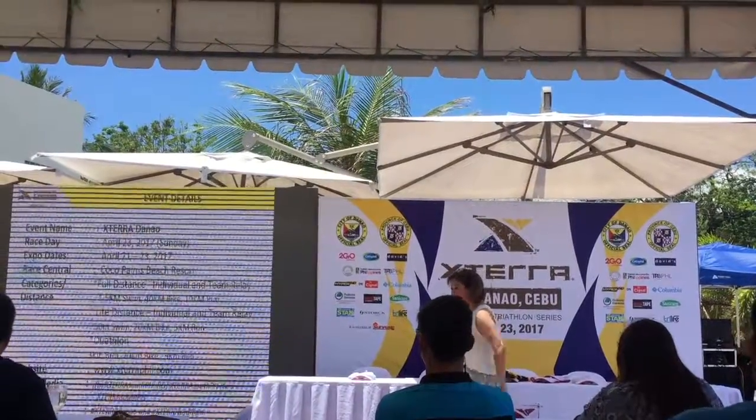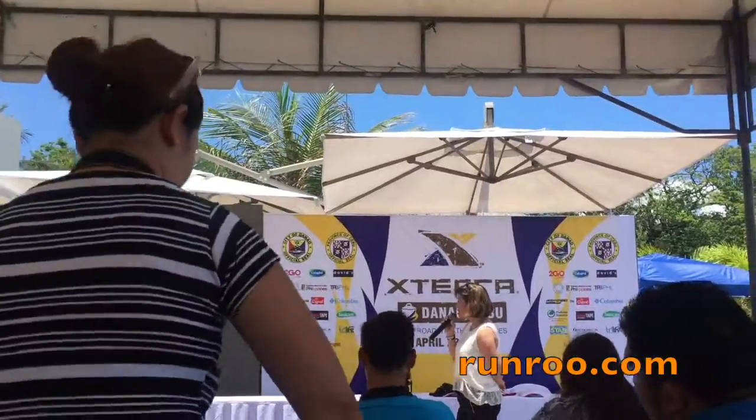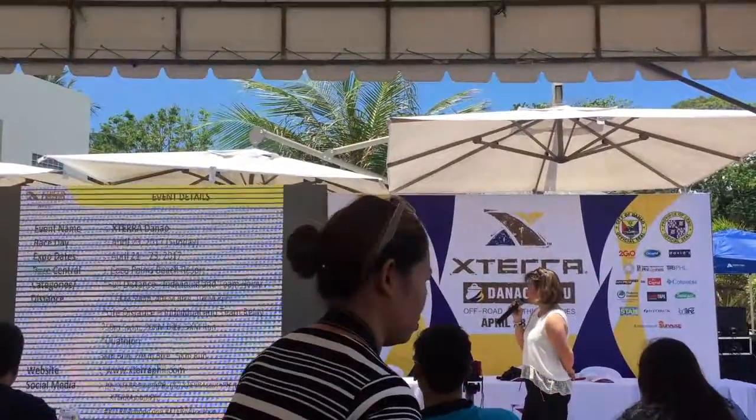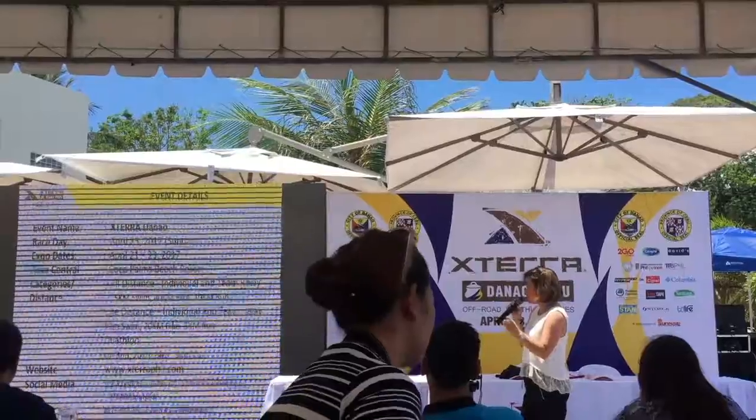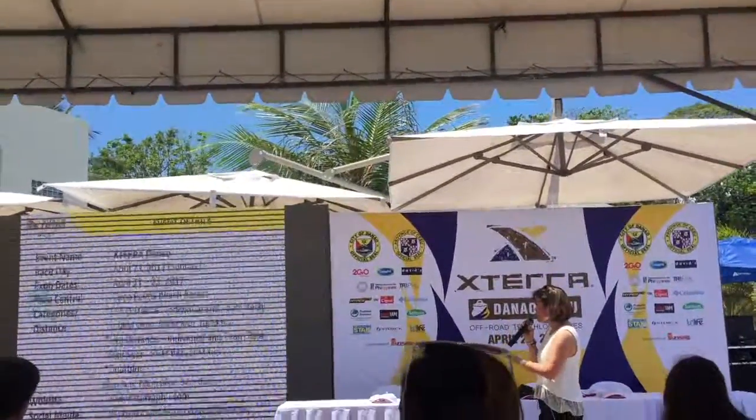So that's the challenge for us when we bike. May light distance rin. Ang light distance, para yan sa mga nagsistart pa lang. So it's a 750 swim, 20 km bike, and a 5 km run. We have the individual and team relay also.